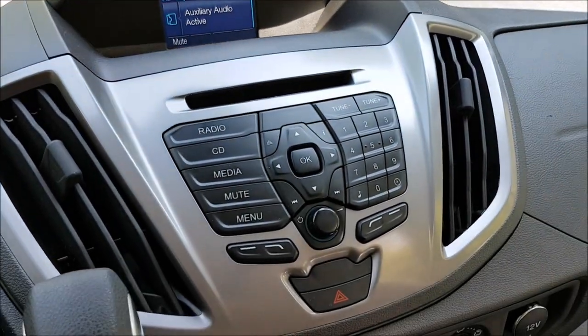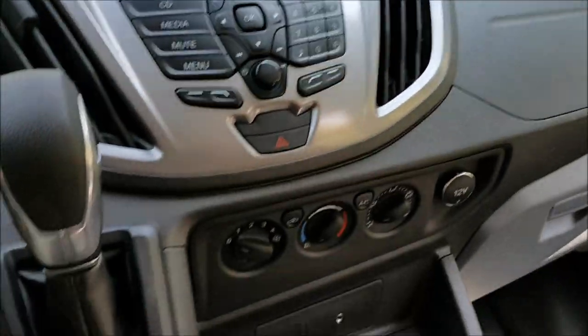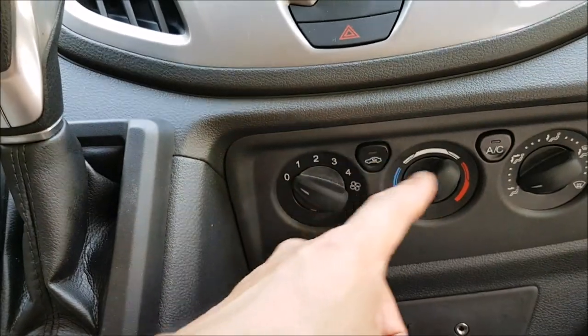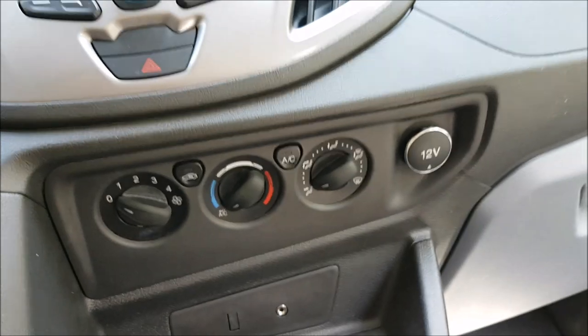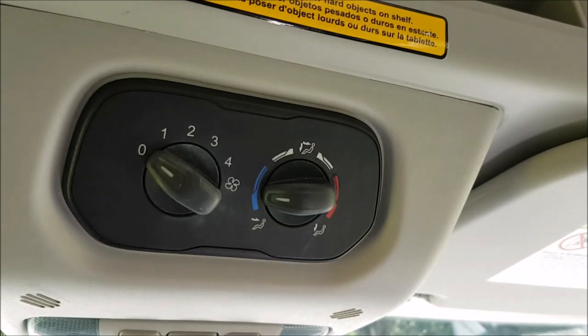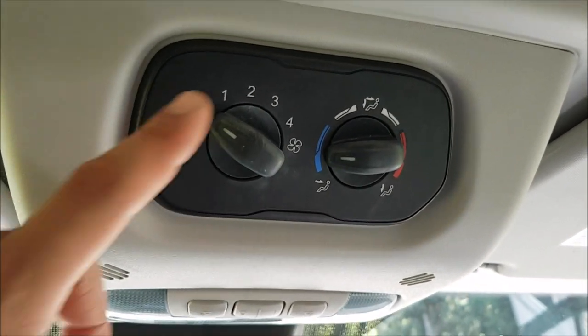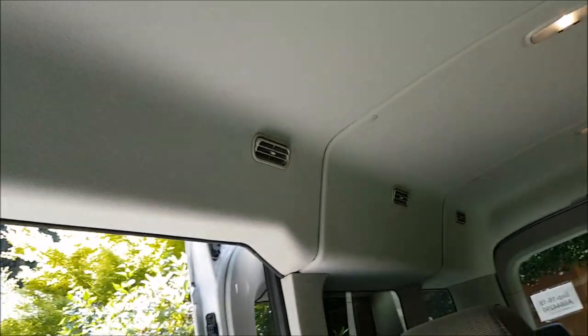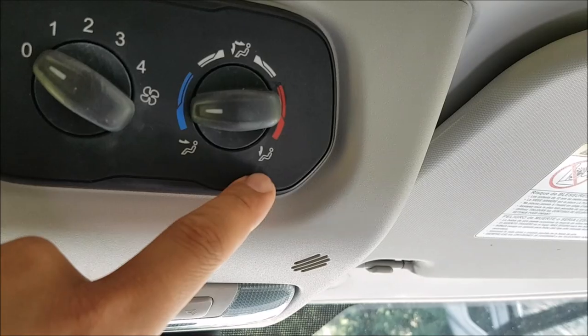Down on the dash there are controls for the front air conditioning, recirculating air, and 12-volt. Up in the top console there are also AC controls for the rear cabin — you can set temperature and fan speed. Interestingly, if you set it to cold, air comes out of the top vents along the headliner in the passenger section; if you set it to hot, it comes out of the floor vents behind the seat. You don't control which vent — the temperature setting dictates that.